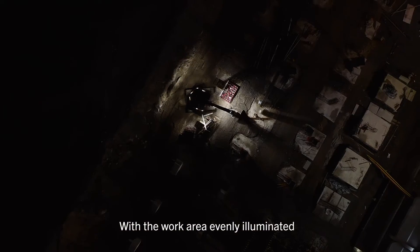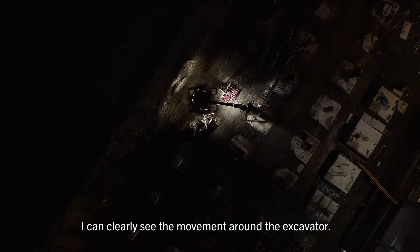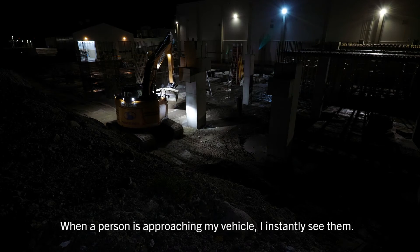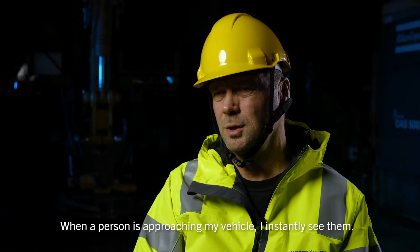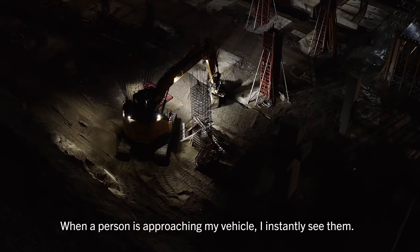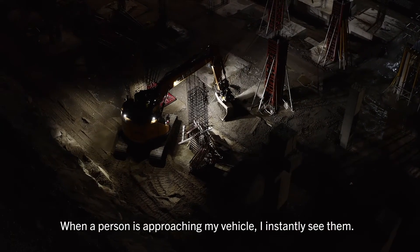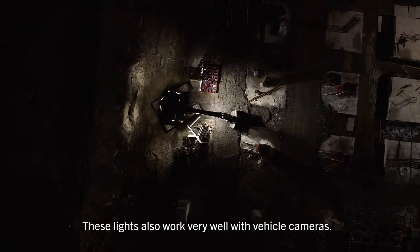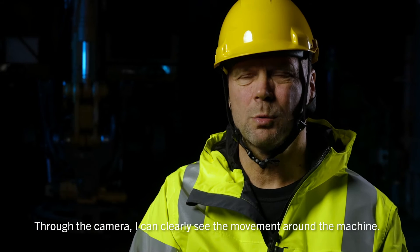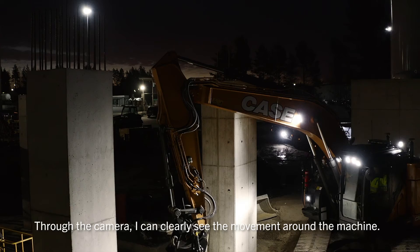The lights around the machine make a real difference — I see better when the whole machine is lit up. When someone comes around the machine, I can tell, and I know which direction they're approaching from. I can also see movement in the camera, even if they're not shining lights directly into it.